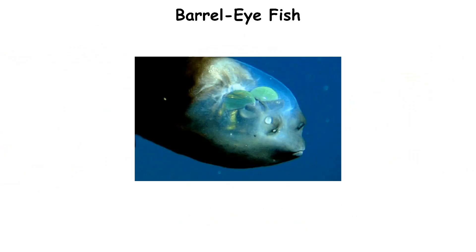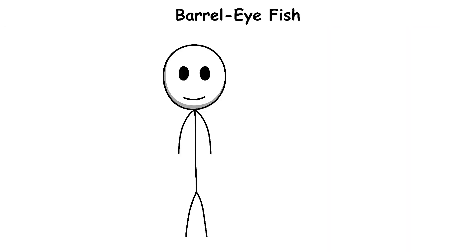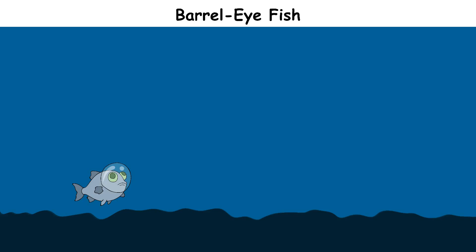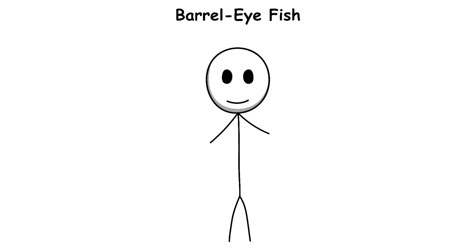Barreleye Fish. The barreleye fish is one of the most unusual animals in the deep ocean. It lives around 600 to 1,000 meters below the surface, where light is extremely faint. The most amazing feature of this fish is its transparent head — the top is clear like glass, allowing us to see its large, tube-shaped eyes inside. These eyes are built to point straight upward, helping the fish watch for silhouettes of prey swimming above while it stays hidden in the darkness below. When the barreleye gets close to food, its eyes can rotate forward so it can see directly in front while grabbing the prey.